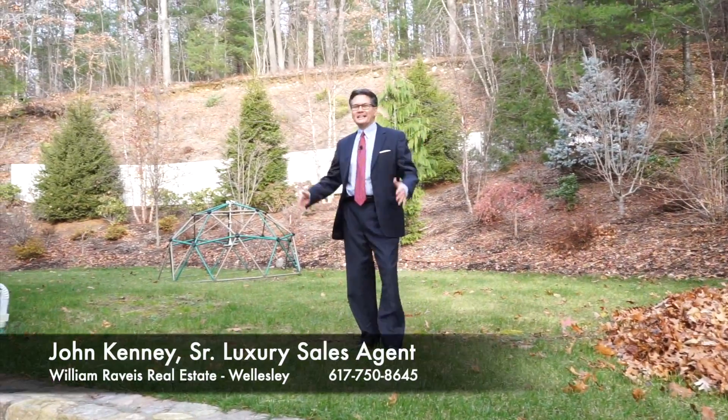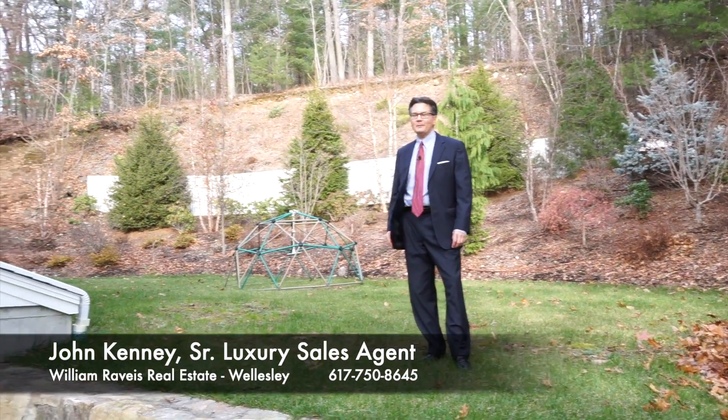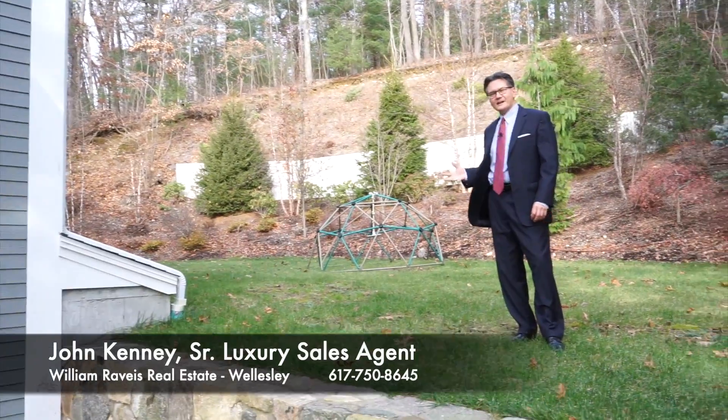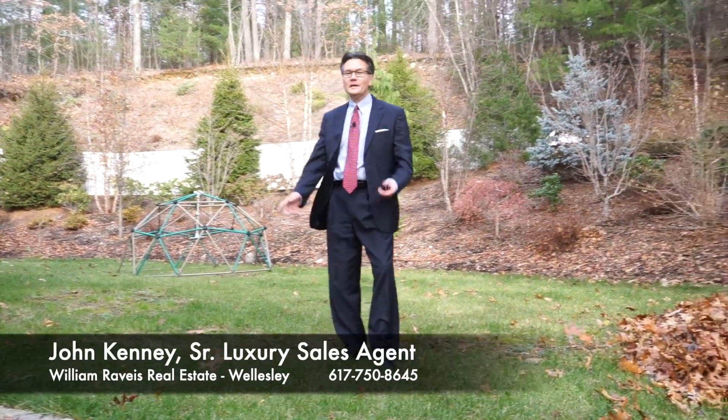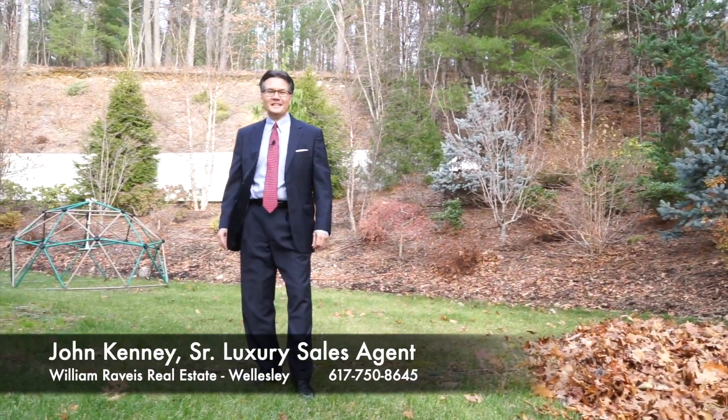This is John Kenny again. I just wanted to give you guys a nice exposure to this property. We're pretty much just putting it back on the market. We had some wonderful tenants here — they're out. The house is ready to go. Come by and make an appointment. It's really easy to show.